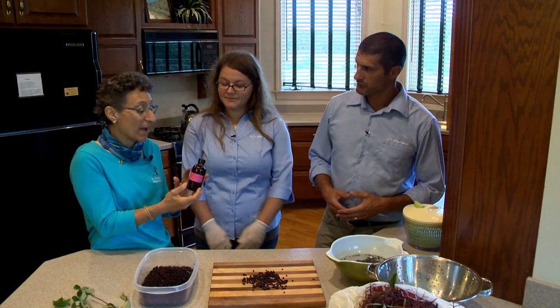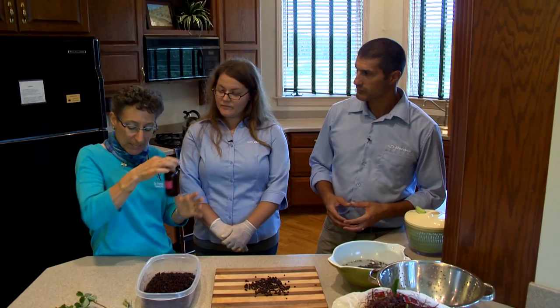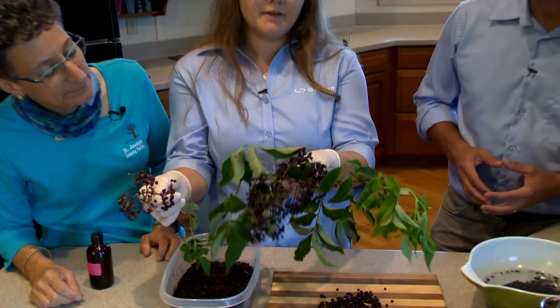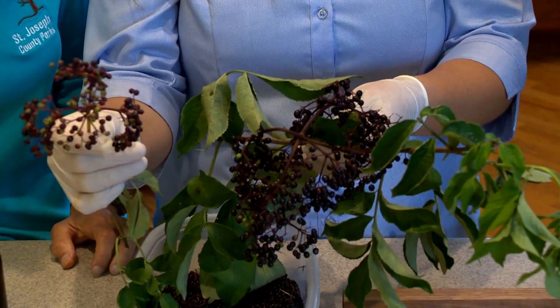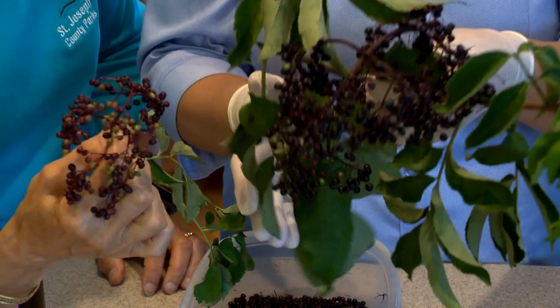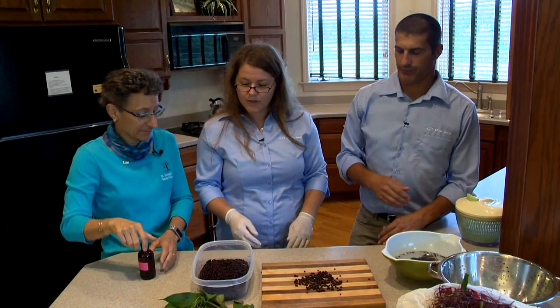We're going to make elderberry syrup with Sarah here. This is a medicinal syrup — it's to be used for colds and flus, not a sweet pancake syrup. You've got some elderberries here that you've collected. This has a majority of the deep purple berries, which is what you want to collect. This still has a lot of those crimson or green berries which are not ripe yet — those do contain a toxin. Can you walk us through the steps?